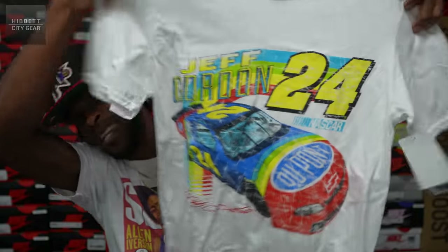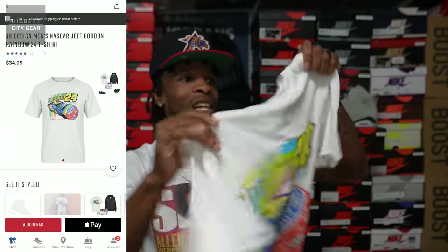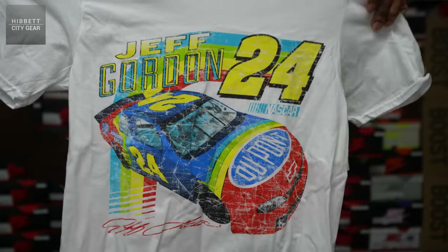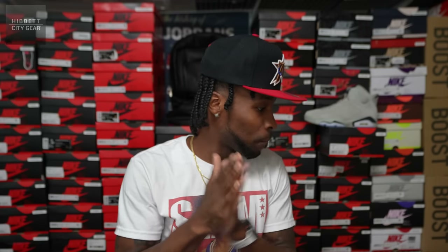I did pick up a tee from there as well — I got a NASCAR tee, the Jeff Gordon tee, which I thought was kind of dope because it has a lot of vibrant colors. I could definitely throw this on with my Bart Simpson Dunks or something of that nature. Very versatile as far as what shoes I can wear with it. I have a lot of graphic tees from up there. I'm gonna say 85% of what I show comes from either Hibbit or City Gear — do not sleep on them.